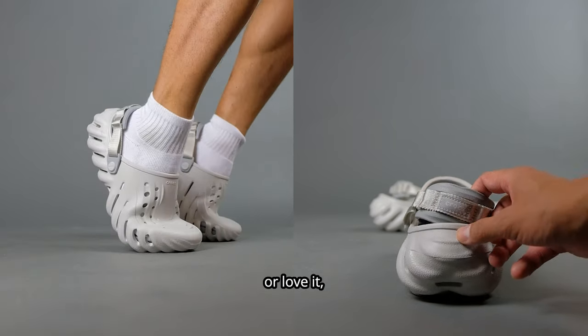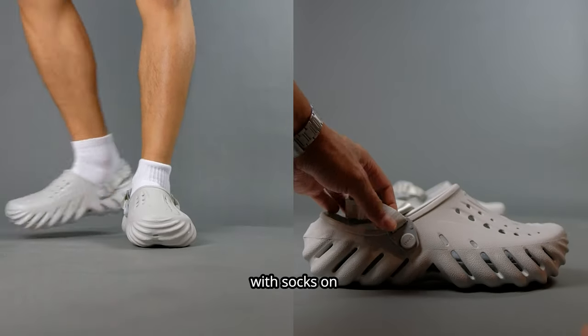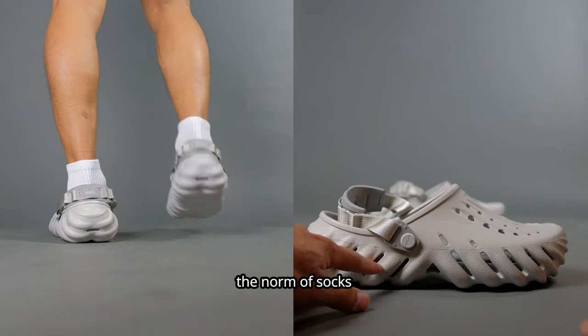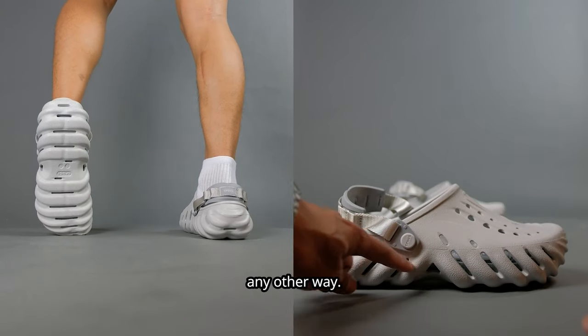Now you either hate it or love it, but the sock and sandals combo is gonna stay. With socks on these Echoes, they feel amazing and cozy. And I also feel like they designed it with the norm of socks with these shoes in mind, because I don't believe they can be worn any other way.